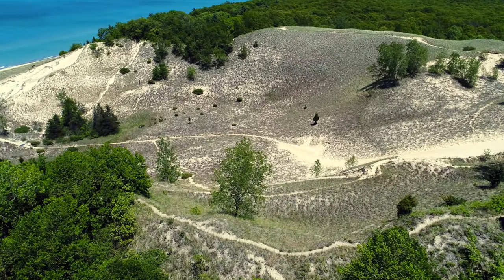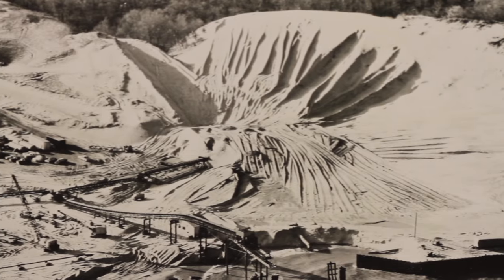Hey, I'm Ranger Matt here at the Indiana Dunes, and I'd like to share with you some of my favorite fun facts about dunes environment, ecology, and history. Stay to the end and I'll share with you a special secret.